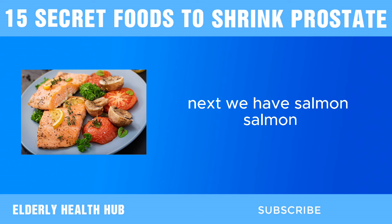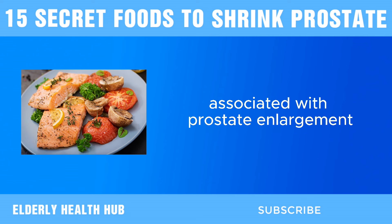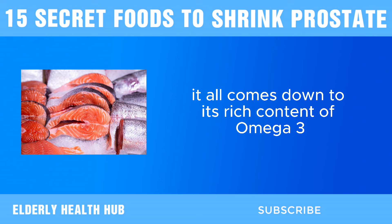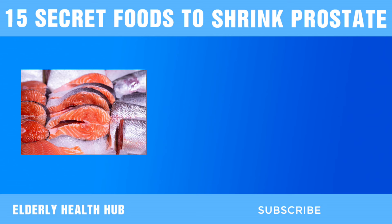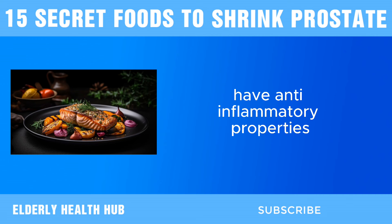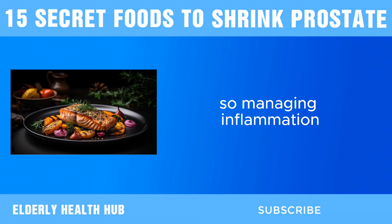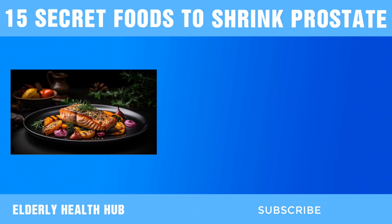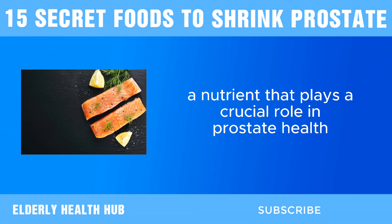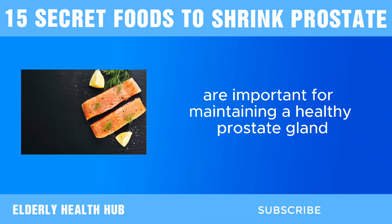Next, we have salmon. Salmon, renowned for its delicious taste and impressive nutritional profile, contains properties that can promote prostate health and alleviate symptoms associated with prostate enlargement. What makes salmon so beneficial? It comes down to its rich content of omega-3 fatty acids, vitamin D, and selenium. Omega-3 fatty acids, such as EPA and DHA found abundantly in salmon, have anti-inflammatory properties that can help reduce inflammation in the prostate gland. Additionally, salmon is one of the best dietary sources of vitamin D, which helps regulate cell growth, immune function, and hormone levels — all important for maintaining a healthy prostate gland.